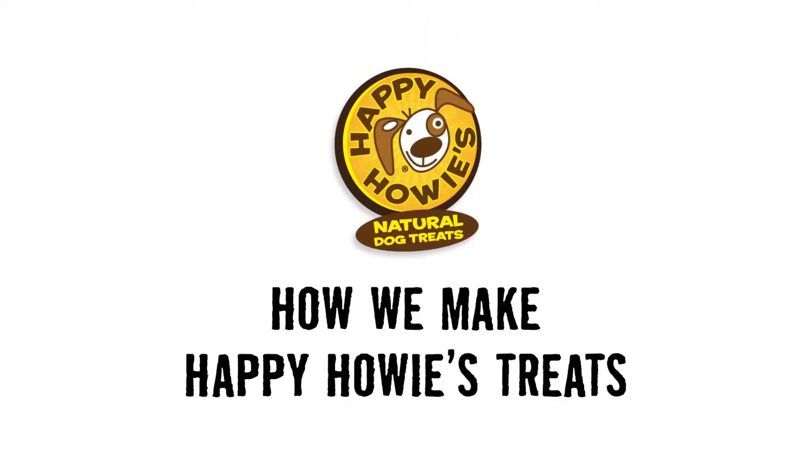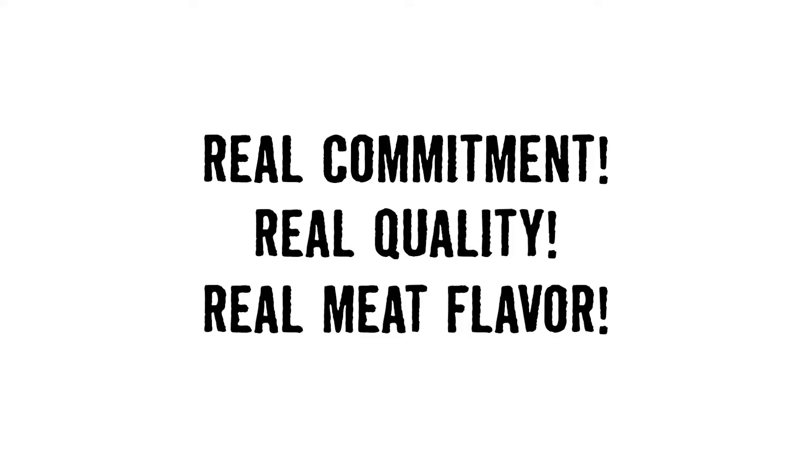At Happy Howies, we're making it real every day. We believe that everything we do should start with a real commitment to pets and pet parents, real quality ingredients, and the real meat flavor that dogs love.